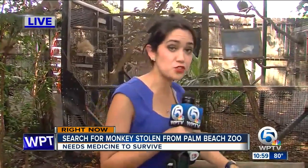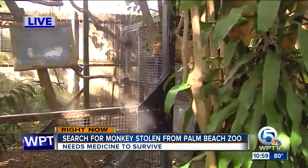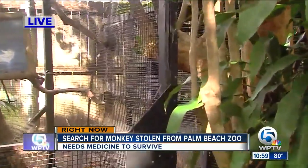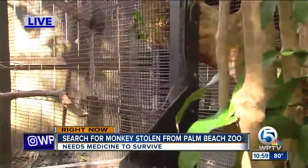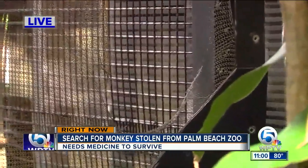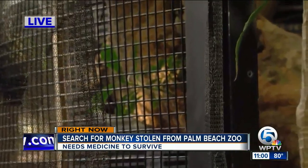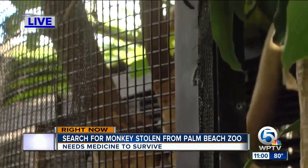The search is still on for 12-year-old Cali, and we're actually inside the zoo in front of the enclosure where she was taken. Just behind me is the mesh wiring that zoo leaders say someone cut through to get into the monkey's enclosure. She shared this space with her mate and another monkey named Keto, as well as a bird.